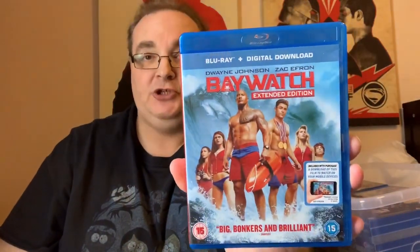First up, Baywatch — extended edition. I actually haven't seen this yet. This is supposed to be really funny and it's got Alexandra Daddario, so I don't know why I haven't seen it. Big, bonkers and brilliant — it does look good.